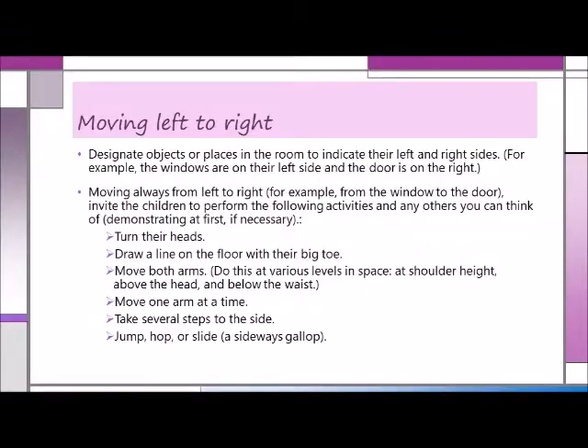To give children an opportunity to practice left-to-right movements, have them stand side-by-side in lines, facing the same direction. Then designate objects or places in the room to indicate their left and right sides — for example, the windows are on their left side and the doors on the right. Moving always from left to right, invite the children to perform the following activities, demonstrating at first if necessary.